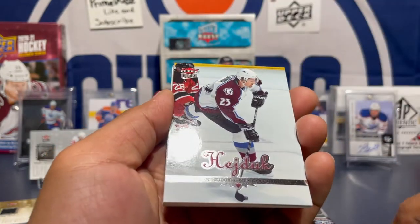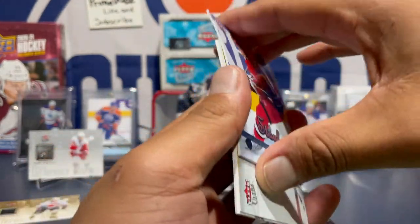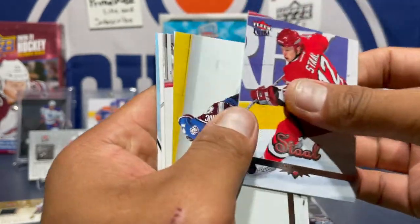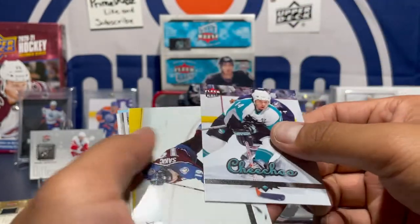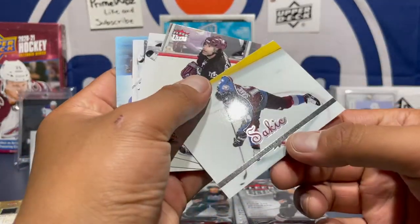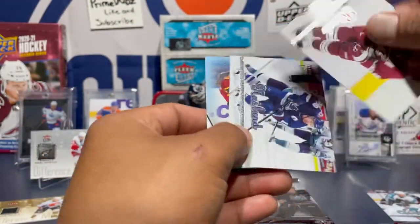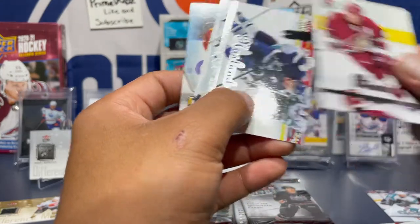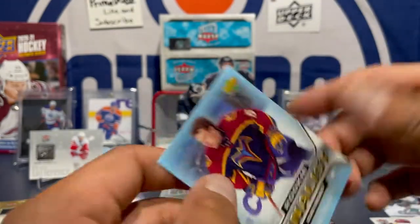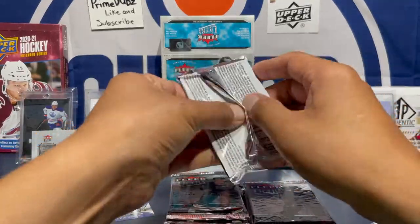Mike Ribeiro, Milan Hejduk, Eric Staal — still playing. Cards are sticking. John Chichu — nice. Joe Sakic, Scott Niedermayer, Mike Richter, Marcus Naslund, Danny Heatley. So many great names — this is fun stuff.